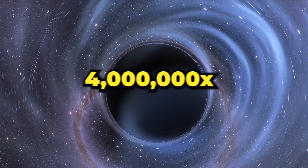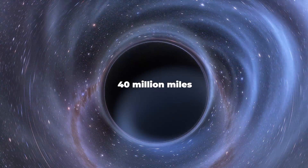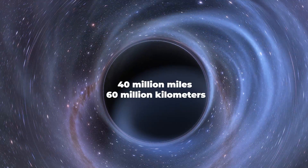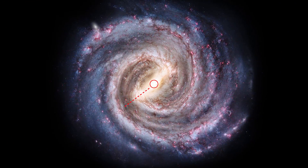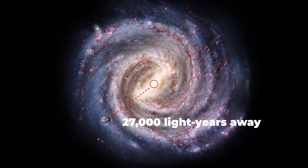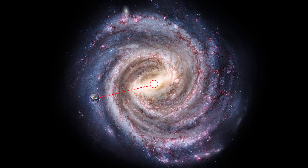Sagittarius A star is about 4 million times the Sun's mass and stretches around 40 million miles across. It lurks at the center of the Milky Way, about 27,000 light-years away from Earth, and its enormous gravitational pull keeps our Milky Way spinning.